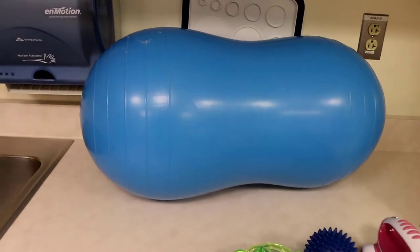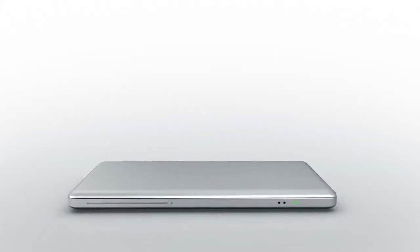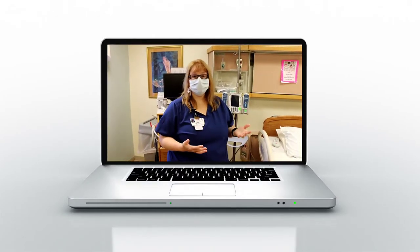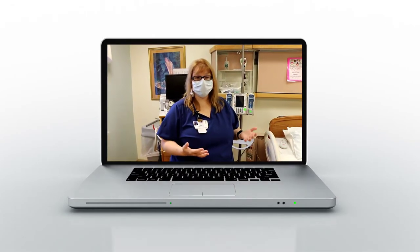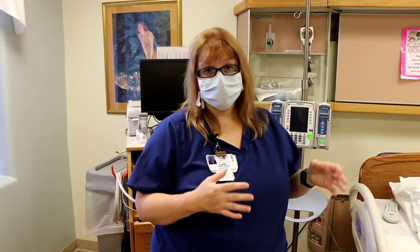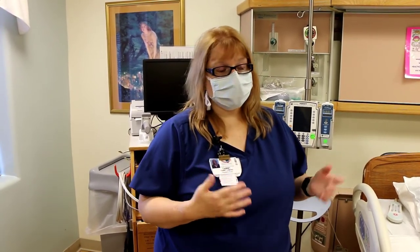If you want to bring your own music or a computer to watch whatever you want, that's fine too. We do have wi-fi here, but just know that this is the oldest part of the hospital so the walls are very thick, so sometimes wi-fi is a little bit sketchy — it does come back, it just takes time sometimes.